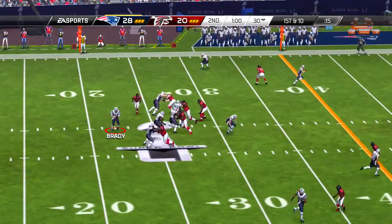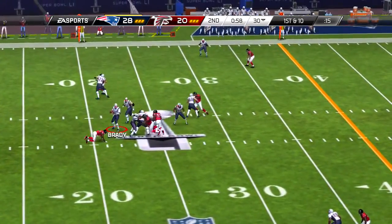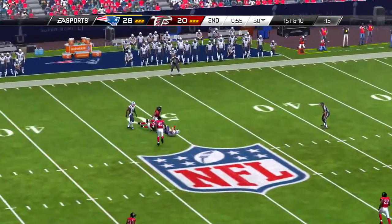And a try at the extra point here — and he adds the point after.